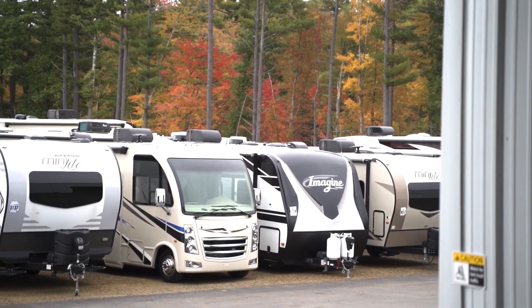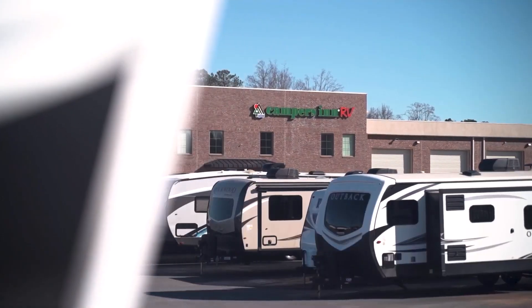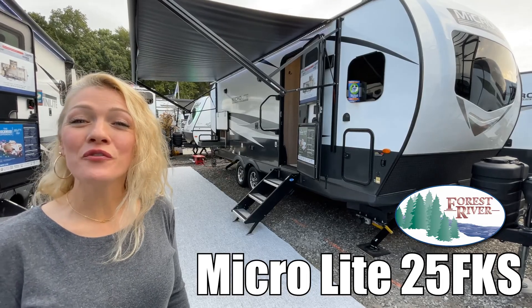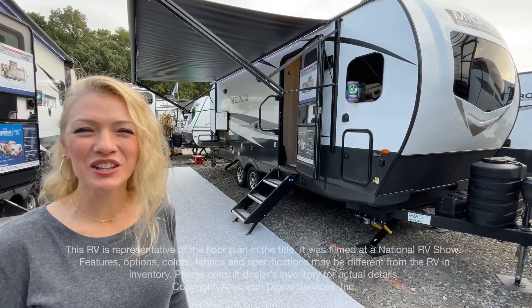Here's another great RV from America's number one family-operated RV dealer, Campers Inn RV, the RVers' trusted resource. I'm Raina, and today I'm going to take you through a Flagstaff Micro Lite 25FKS. Let's take a look.